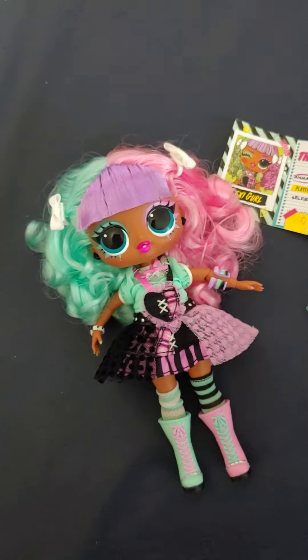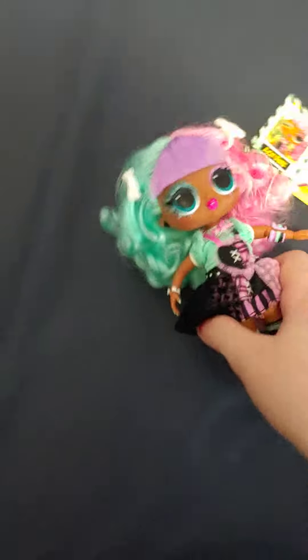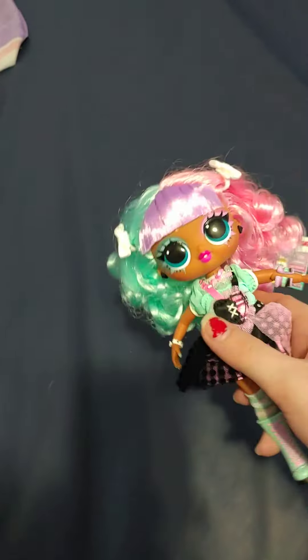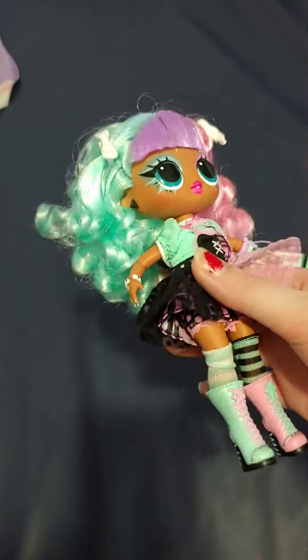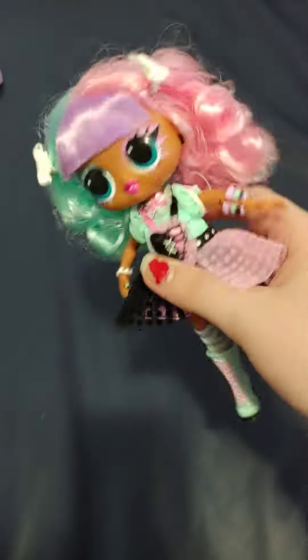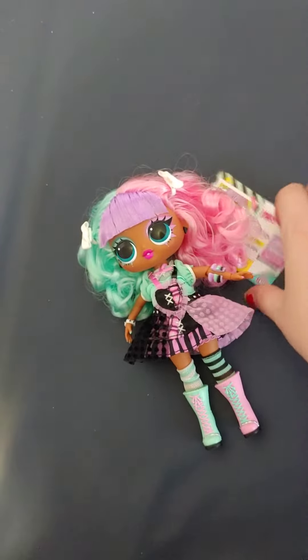So yes, this is Lexi Girl. She is a BTW, so she is a smaller version of the LOL Surprise OMGs and a bigger version of the LOL Surprise Tot Dolls. So she is bigger than the Tots but smaller than the OMGs — she's kind of a middle ground size, but she's very cute.